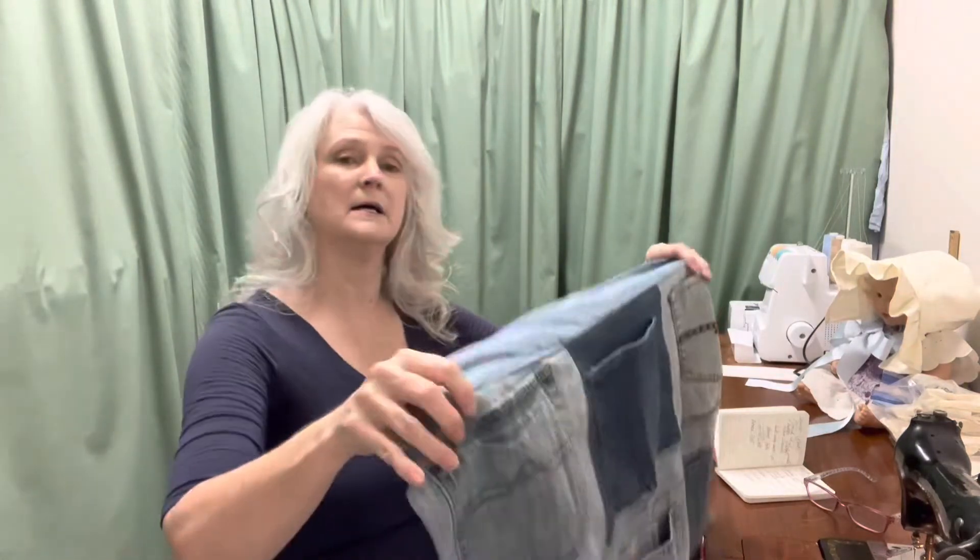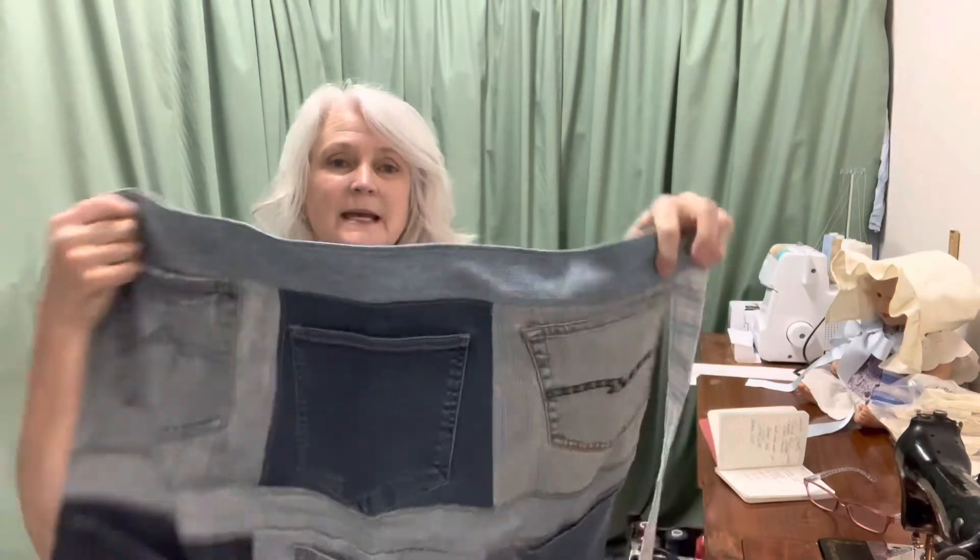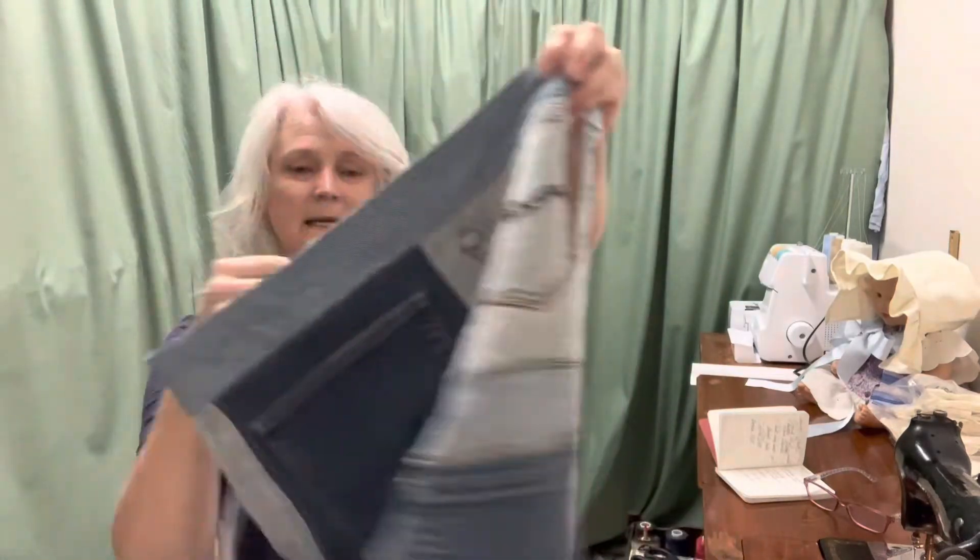I did finish the one apron that I showed you the beginnings of. I have completed it, and I will insert a video here that shows me trying it on.